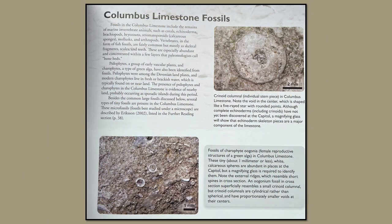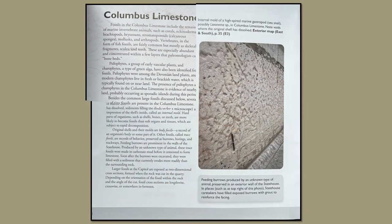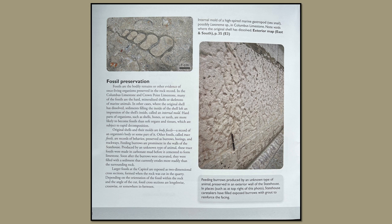Back to the Columbus limestone fossils. A crinoid columnal, an individual stem piece in Columbus limestone. Note the void in the center which is shaped like a five-rayed star with rounded points. Although complete echinoderms, including crinoids, have not yet been discovered at the capital, they're certainly designed — a five-point star in the middle? Absolutely they're designed. These marine invertebrate animals such as corals, echinoderms, brachiopods, bryozoans, calcareous sponges, mollusks, and arthropods.